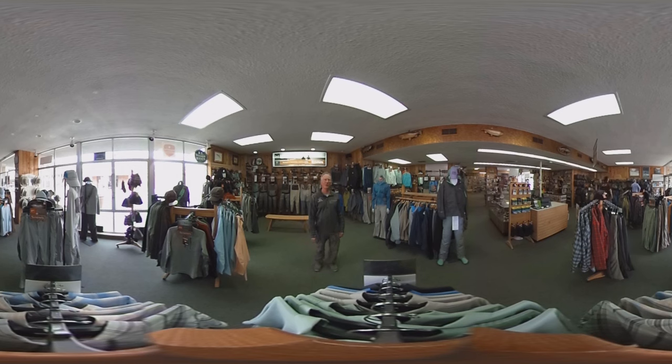Hi, I'm Jimmy from All Seasons Angler, and we want to give you a 360-degree look at the shop. Behind me are waders and boots. Over here we have packs and vests. This direction is a complete women's section, and right now I'm standing in clothing for All Seasons.